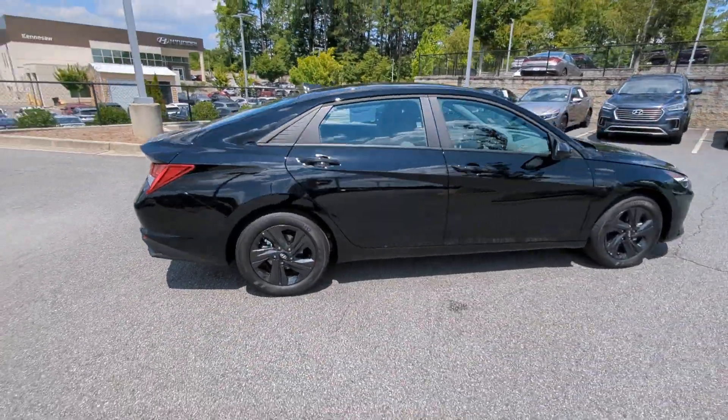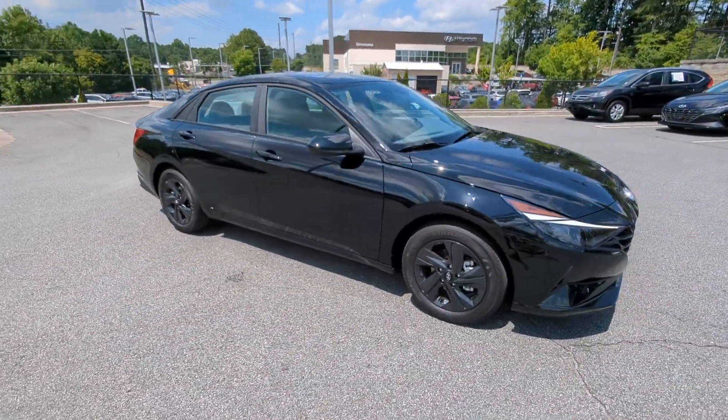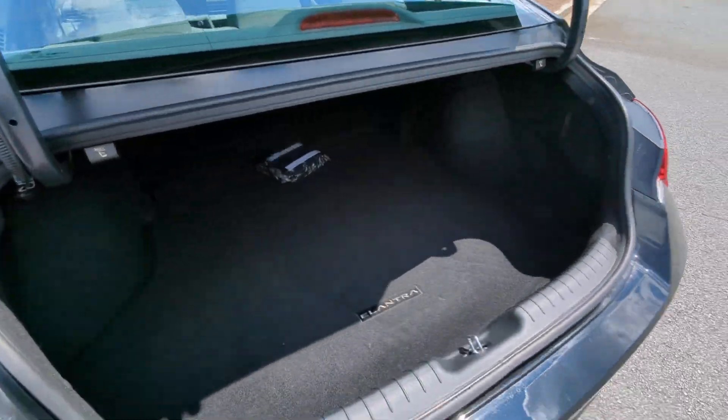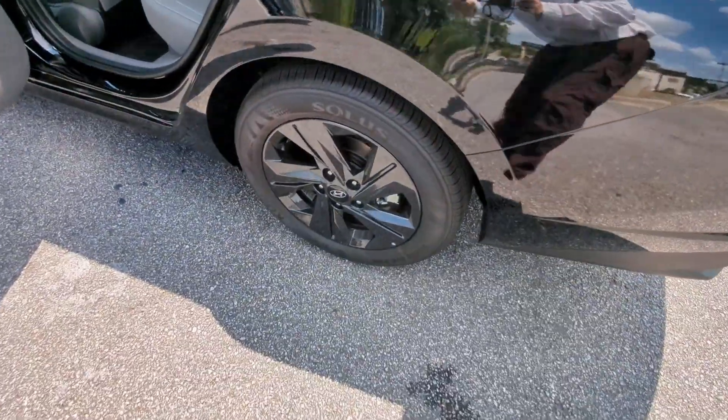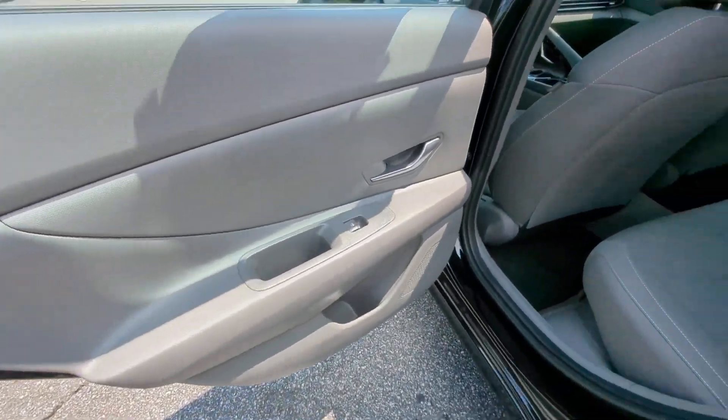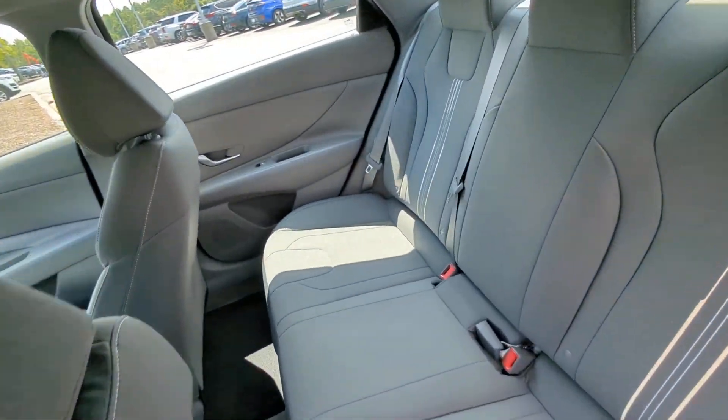The following are some of this vehicle's highlighted options: Apple CarPlay and/or Android Auto, heated driver's seat, keyless entry, satellite radio, backup camera, heated mirrors, dual-zone AC, alarm, aluminum wheels, and heated front seat.